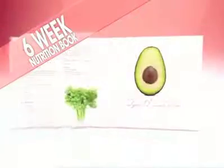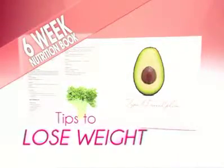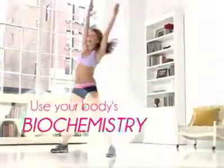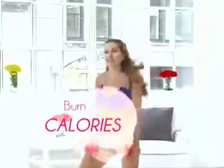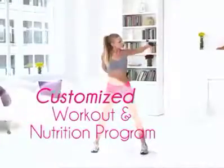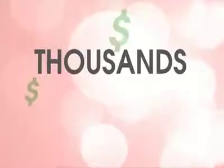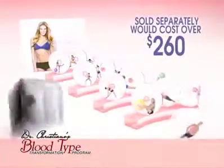This six-week blood type plan is full of delicious recipes and tips specifically targeted for your blood type that will use your body's biochemistry to break down enzymes and increase your body's ability to burn calories and lose weight. To get a customized workout and nutrition program like this, you would have to spend thousands of dollars on personal trainers and private consultations with dietitians. And sold separately on Amazon, these workout videos and nutritional books will cost over $260.